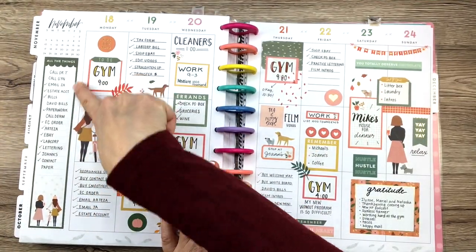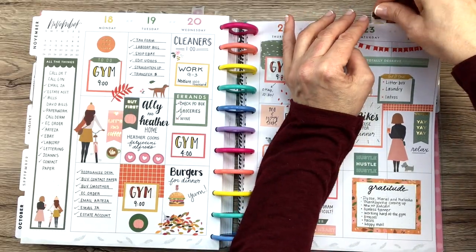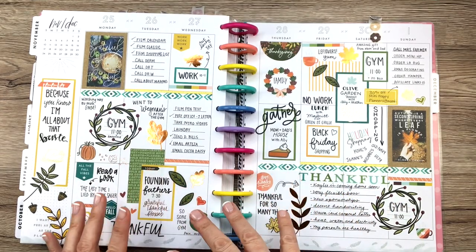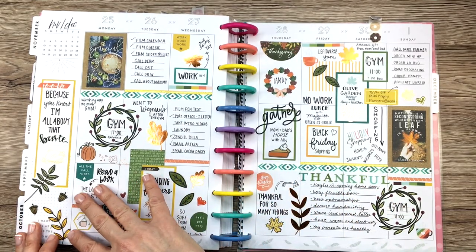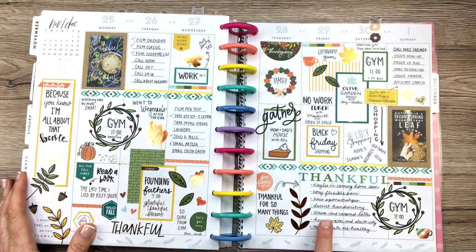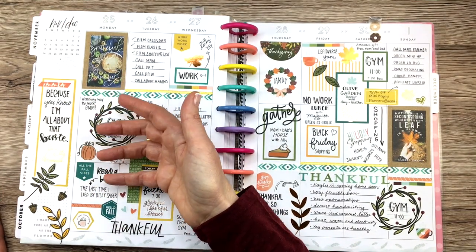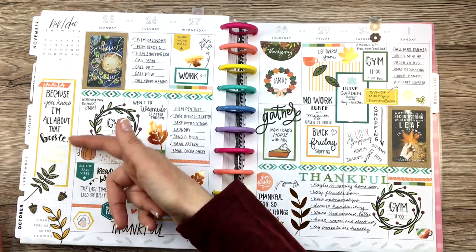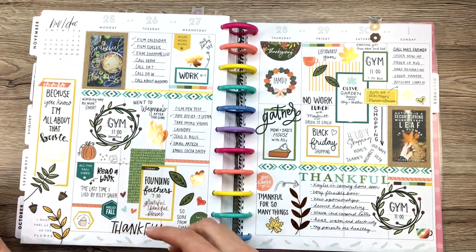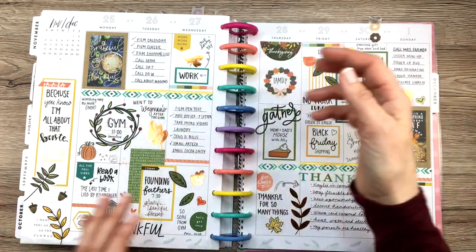Again, priority list. Here's an example where I didn't have anything to put in the sidebar this week, or didn't really think I needed it. There's my gratitude over here, like I said. So I decided to letter a really fun quote over here and just place it inside a long box sticker. I think that's really cute, especially if it's a holiday week — that's a fun thing to do.